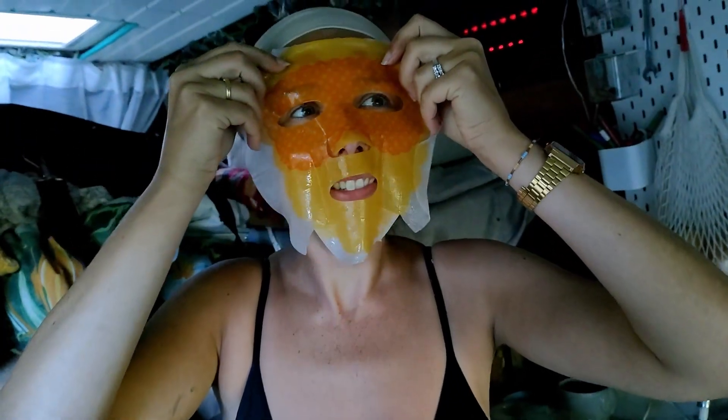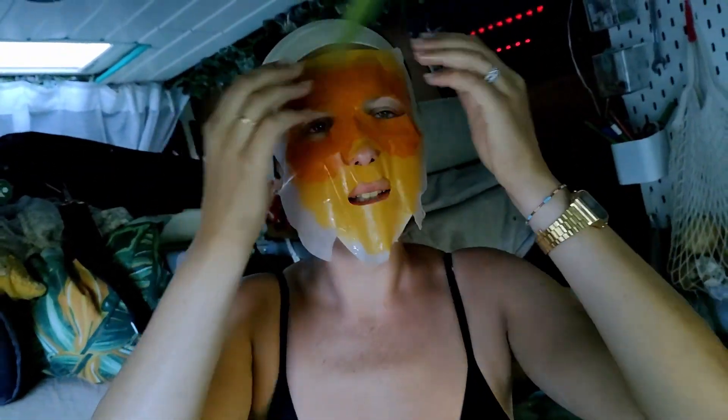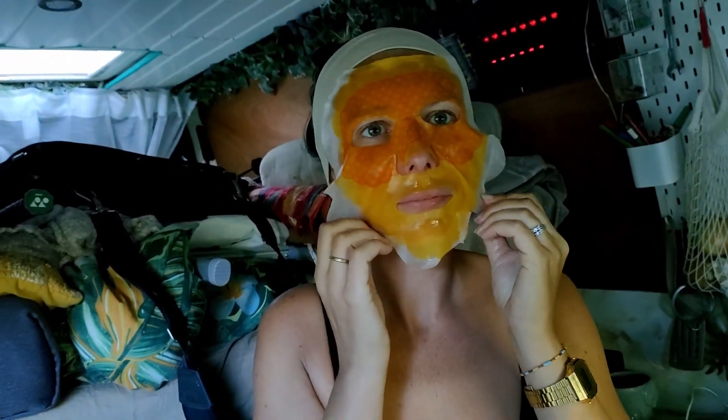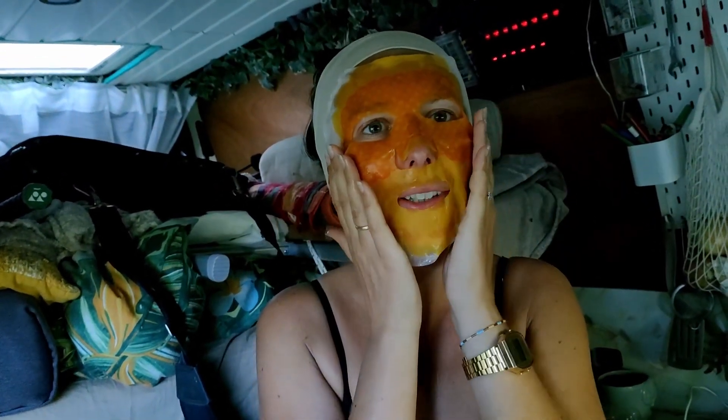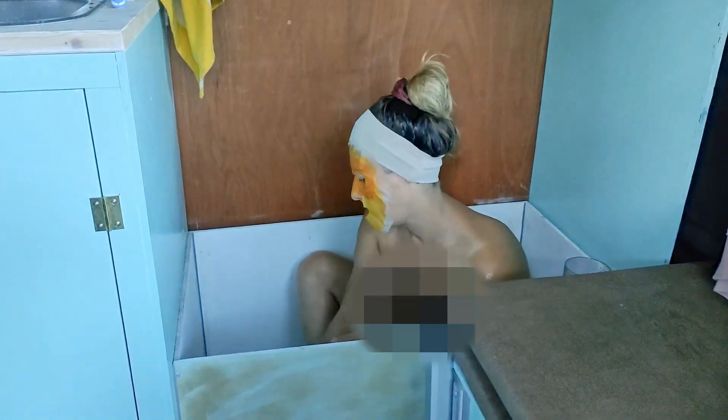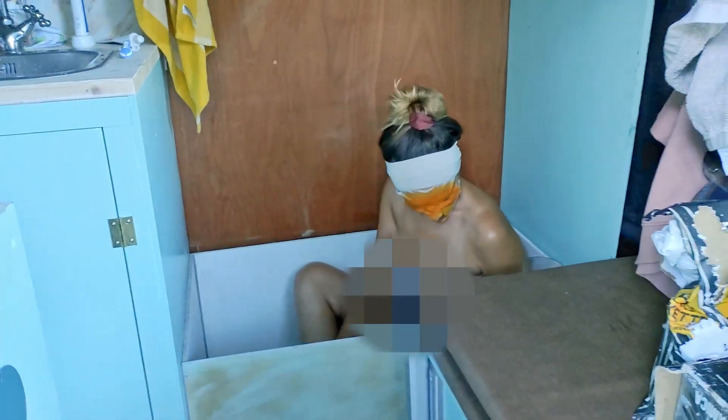Oh, very pretty. I'm warm, but not much, but it's warm.